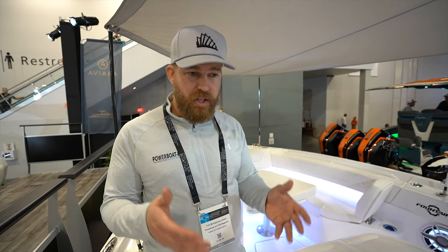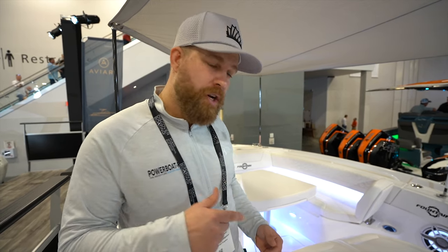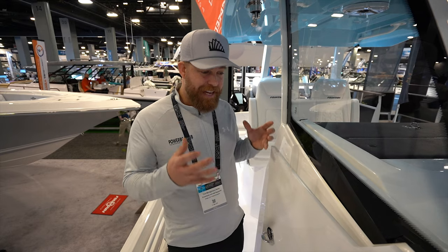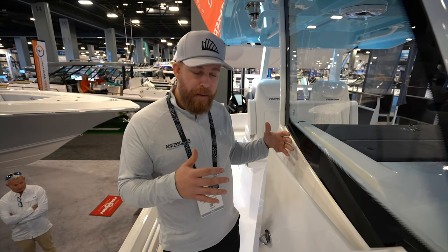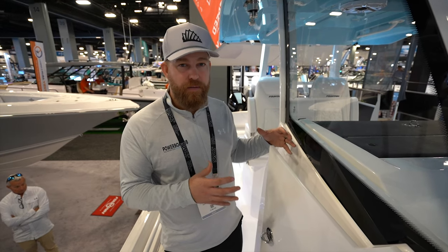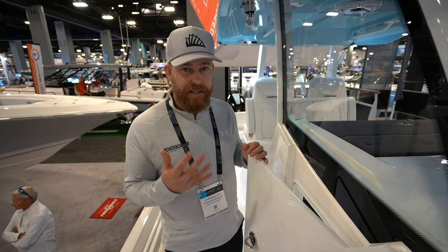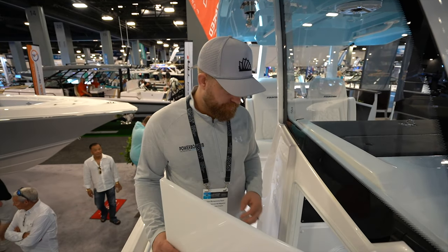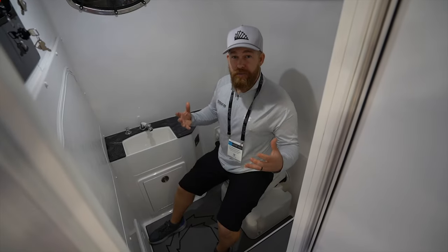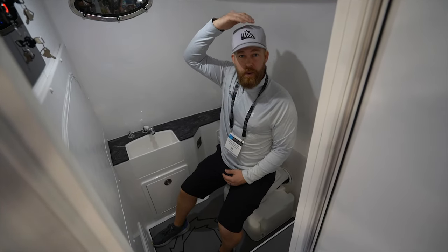This boat has such a deep keel at this section of the hull that it has quite a party piece in the console. For a boat of this size it has a massive heads compartment. With this beam and the depth within the keel, it allows for a huge amount of space which you could use for storage, but as a heads compartment this is going to be a perfect boat for all the family.